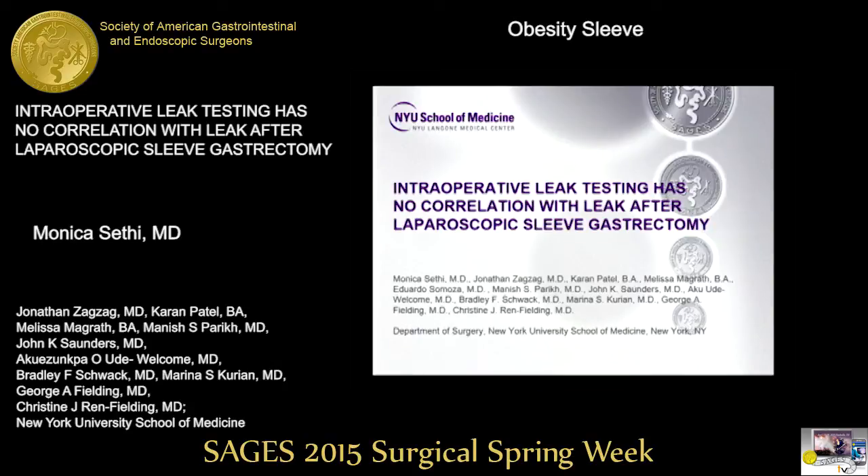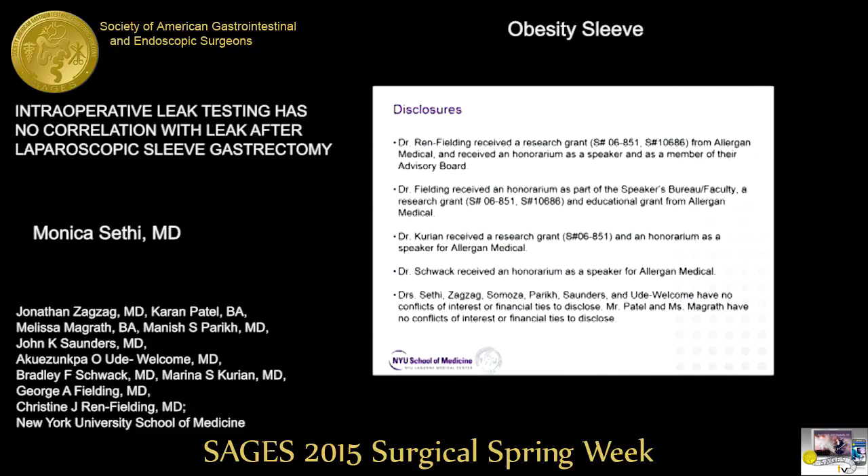Thank you to Dr. Richards, Dr. Farrell, and SAGE's program committee for the opportunity to talk today. I'm going to be talking about intraoperative leak testing during laparoscopic sleeve gastrectomy. These are our disclosures, although they have no relevance to our study design or results.